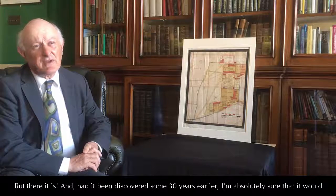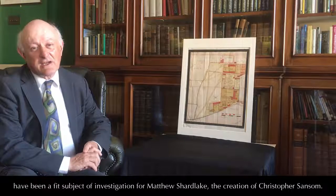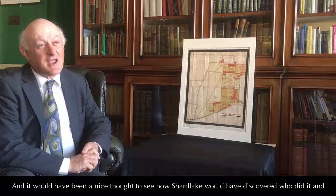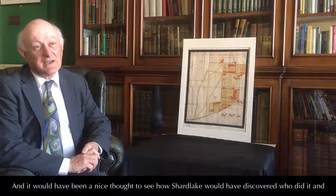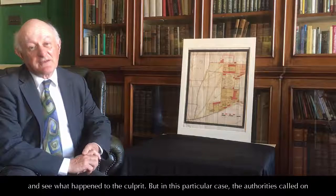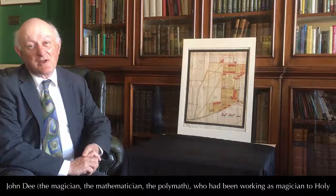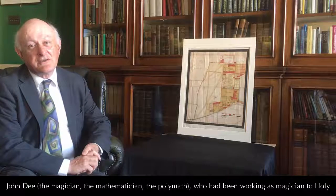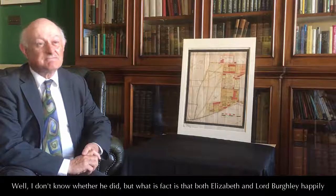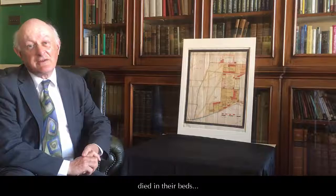Had it been discovered some 30 years earlier, I'm absolutely sure it would have been a fit subject of investigation by Matthew Shardlake, the creation of Christopher Sansom. It would have been a nice thought to see how Shardlake would have discovered who did it and what happened to the culprit. But in this particular case, the authorities called on John Dee — the magician, the mathematician, the polymath — who had been working as magician to the Holy Roman Emperor Rudolf II, in the hope that he could sort out the problem. I don't know whether he did. But what is fact is that both Elizabeth and Lord Burley happily died in their beds.